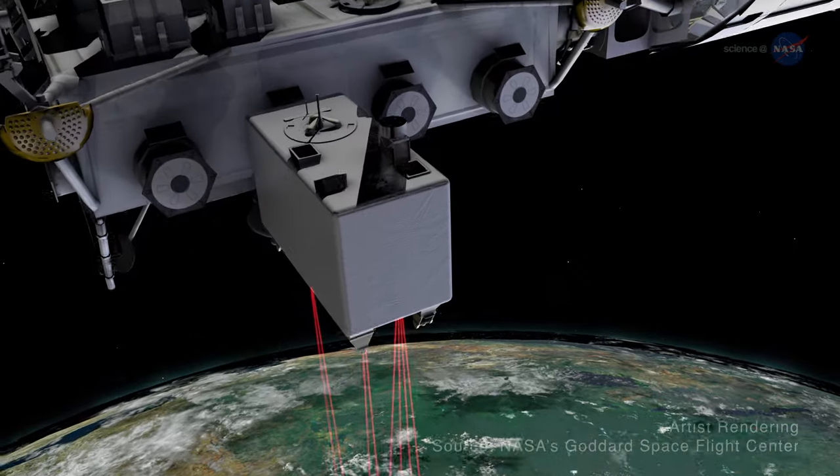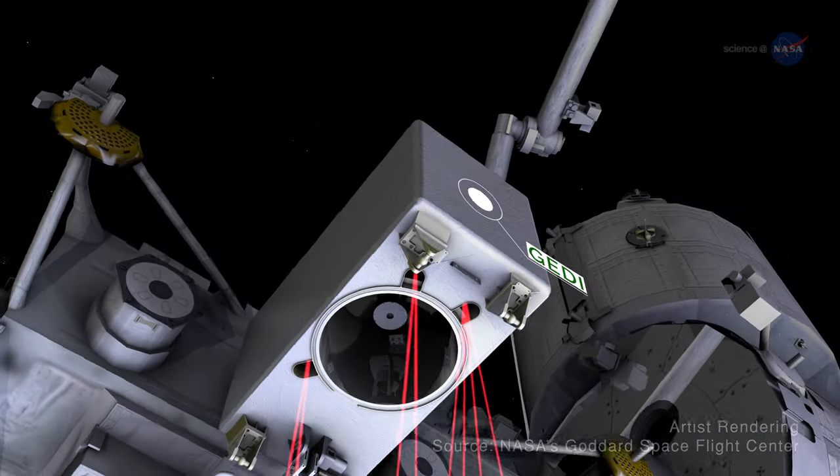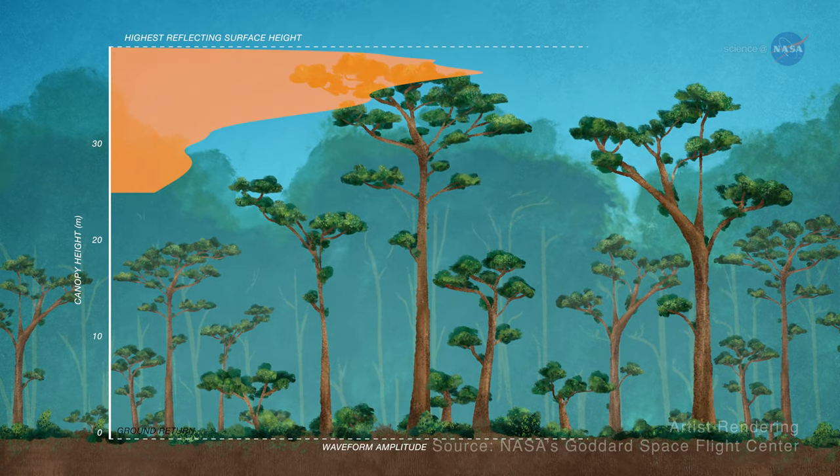From the vantage point of the orbiting laboratory, GEDI measures Earth's surface vegetation, producing 3D views of forest height and structure, and the surface topography beneath.